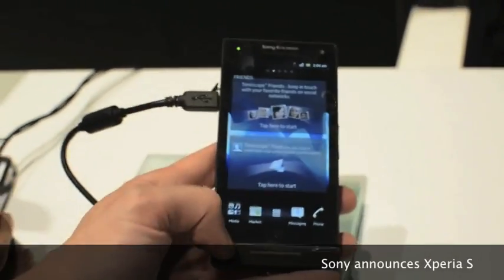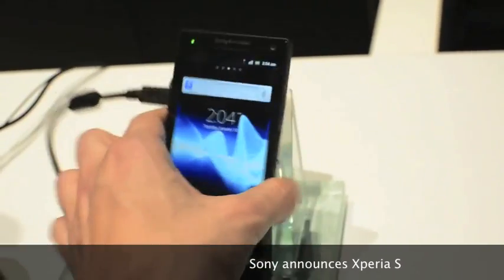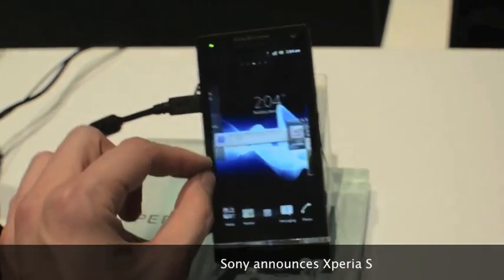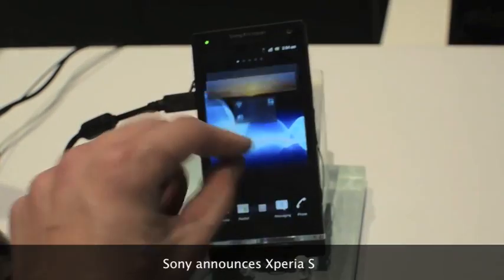It has a 4.3-inch 720p display, a 1.5 GHz dual-core processor, and Sony's Xperia skin, which lets you pick your widgets after pinching on the home screen.